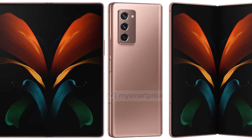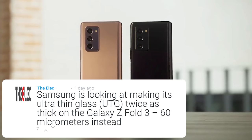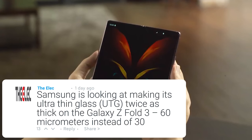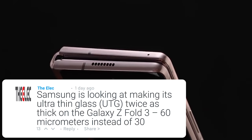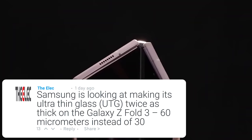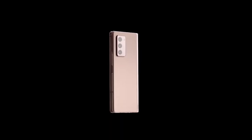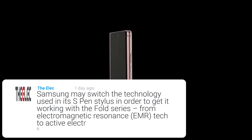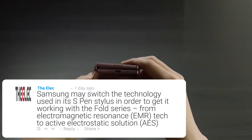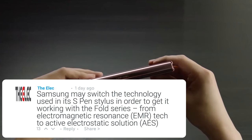A new report from The Elect states that Samsung are going to increase the thickness of the ultra-thin glass for the Galaxy Z Fold 3 to make it more durable. It's currently 30 micrometers thick and Samsung are reportedly doubling this to 60 micrometers, which will withstand more pressure and accommodate an S Pen. There is also news that the S Pen will use a new active electrostatic solution that doesn't get interference from the magnets in the case.